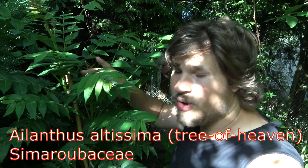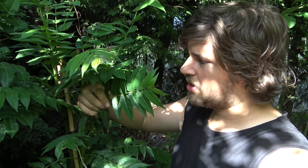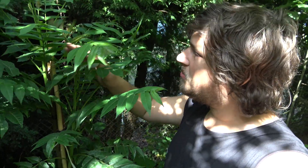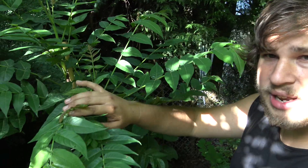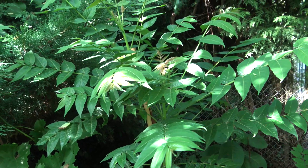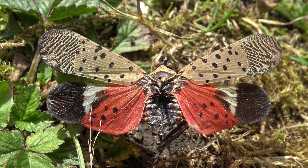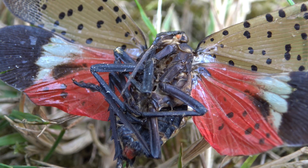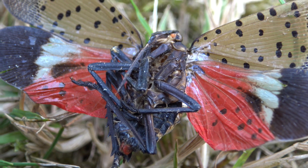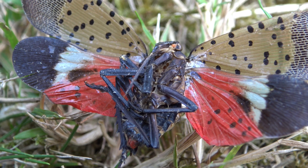There is something else very important to mention: this tree right here — the Ailanthus altissima, a tree from Asia also known as the Tree of Heaven, which also happens to grow in my garden — has a special relationship with this insect. The Tree of Heaven is not only the preferred place for adults to feed, but also their preferred place to lay eggs.